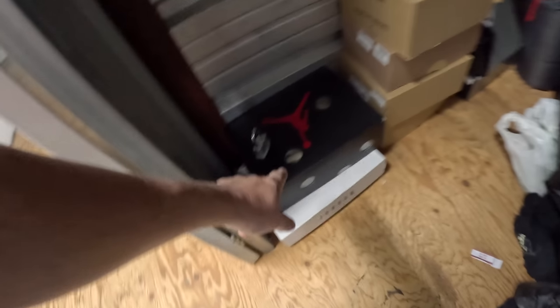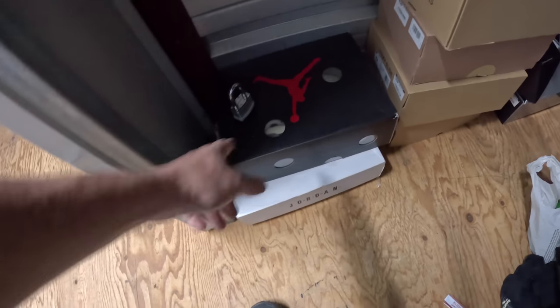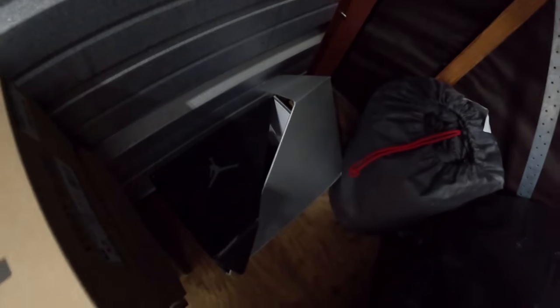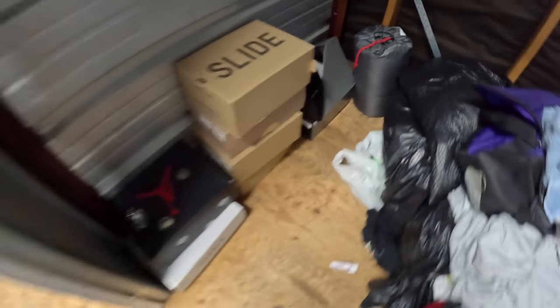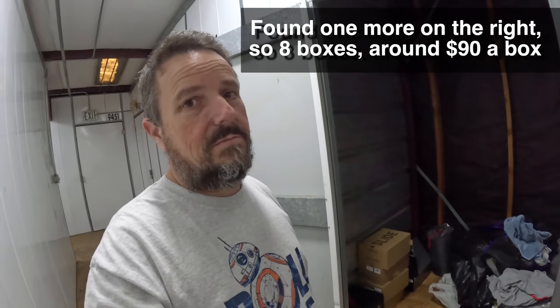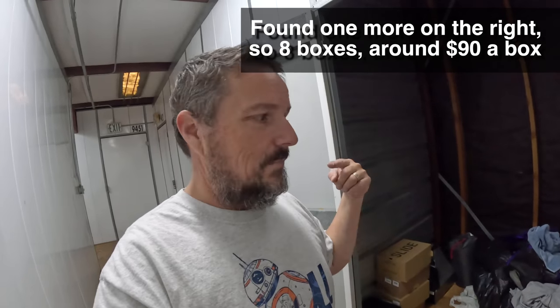It's a lot of money to pay because what do you see here? Seven boxes really. This one's clear — there's a shoe in there, but it doesn't mean it's Air Jordan, it means there's a shoe in there. I could kind of see with the flashlight there are shoes in there, but it's hard to see because you can't walk into the locker — you have to stand at the threshold. Seven boxes, basically $100 a box — that's a big, big risk. We're gonna take a chance.